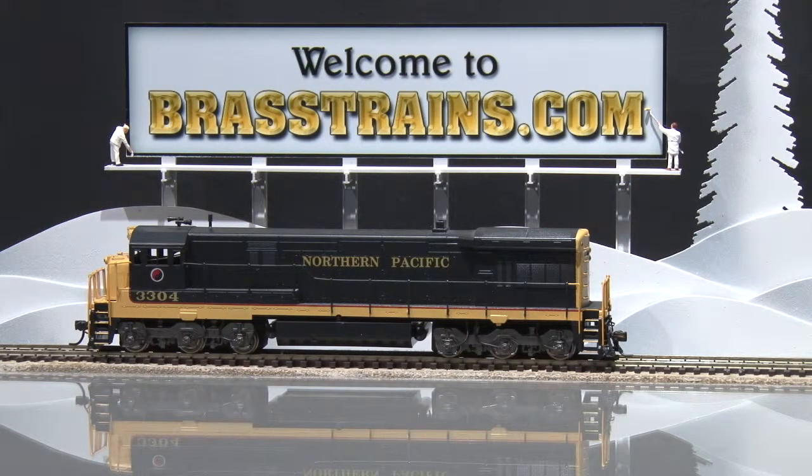Our next model is item number 059590. This is a General Electric U33C diesel engine. It comes to us from Alco Models and is built by Cumata. It has a nice custom paint job.